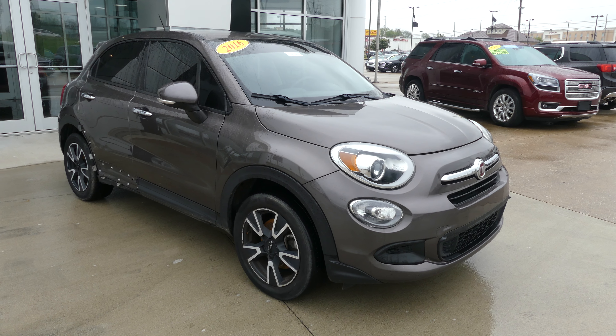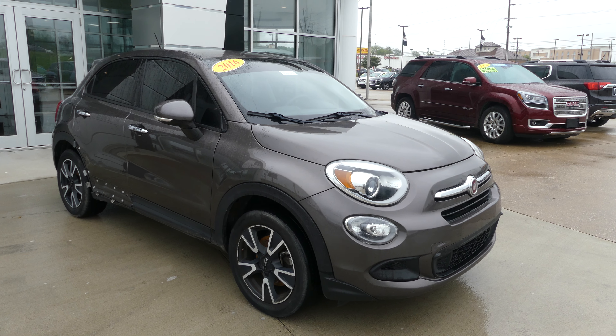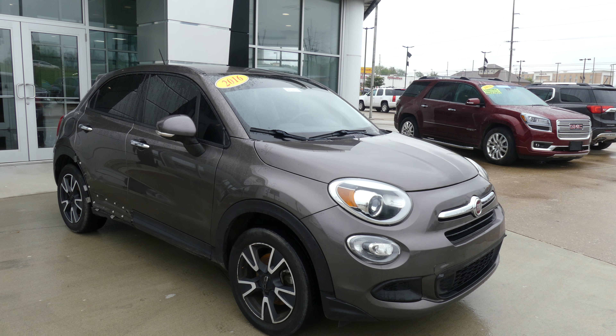Hello and welcome to Hublard Buick GMC online showroom. Today we're going to have a quick look at this 2016 Fiat 500V.